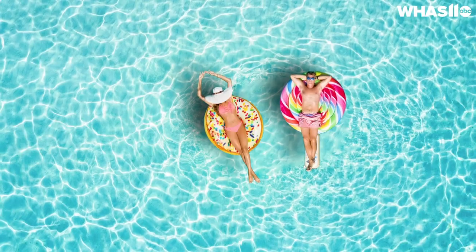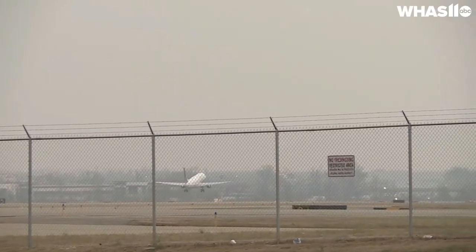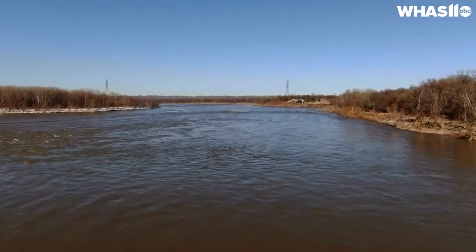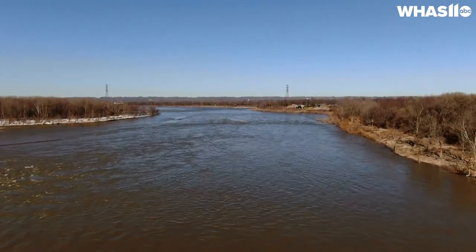Every winter many of us dream of a tropical vacation somewhere. You can achieve that by hopping on a plane and heading to the Bahamas, but if someone ever figures out time travel you could actually stay exactly where you are and just get in their time machine instead. That's because our space here used to look and feel almost exactly like the Bahamas — it was even under the ocean in some parts.